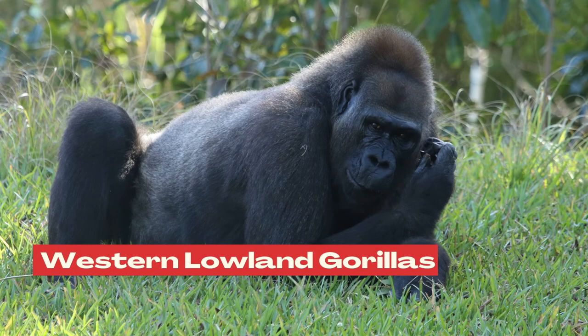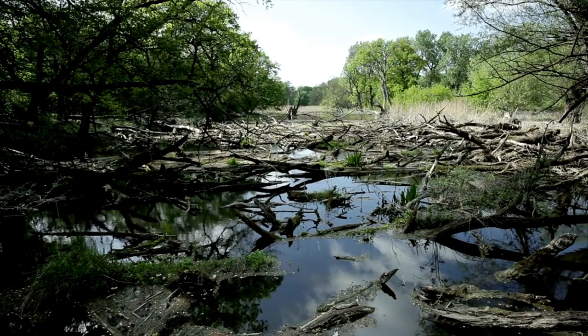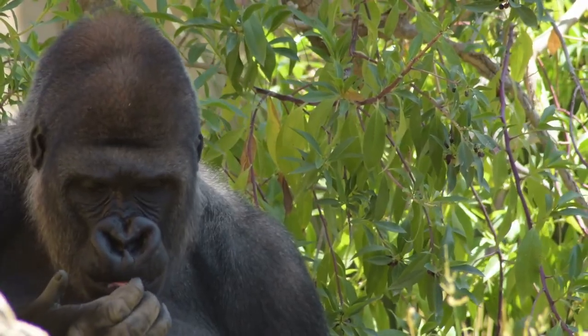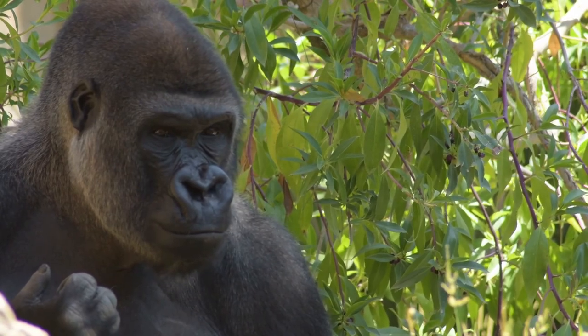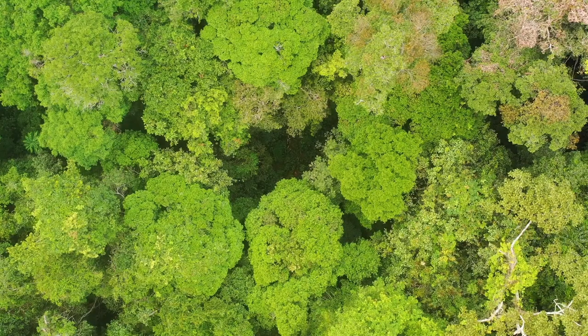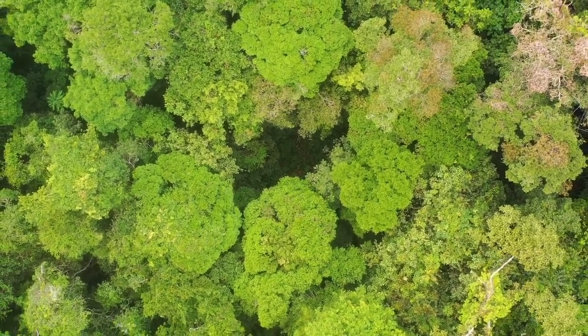Number 5: where do western lowland gorillas live? Western lowland gorillas mainly live in rainforests and swamp forests, at about 1,300 meters altitude from sea level. The average amount of rainfall at their home region is about 1,500 millimeters per year. The individuals of this subspecies usually avoid living near human villages, roads, and farms. They prefer areas rich in edible plants, like swamp forests. The majority of western lowland gorillas are currently living in the forests of the Republic of Congo.